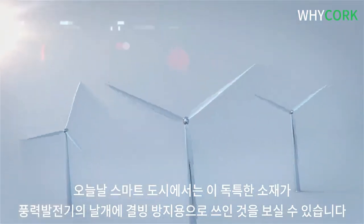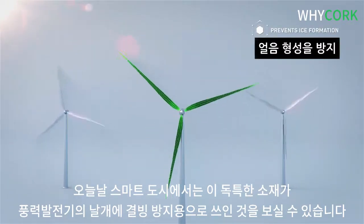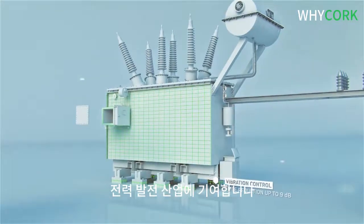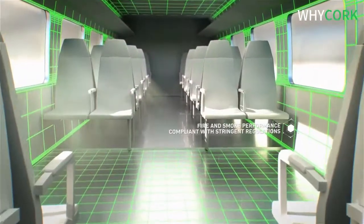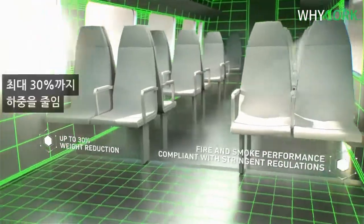In today's smart cities, you'll find this unique material used in windmill blade de-icing systems, impacting the power industry. As an engineered compound designed for railways, drastically reducing energy consumption and enabling advanced railway applications.